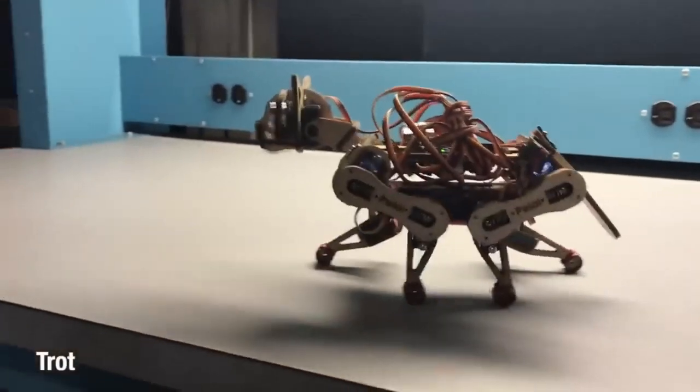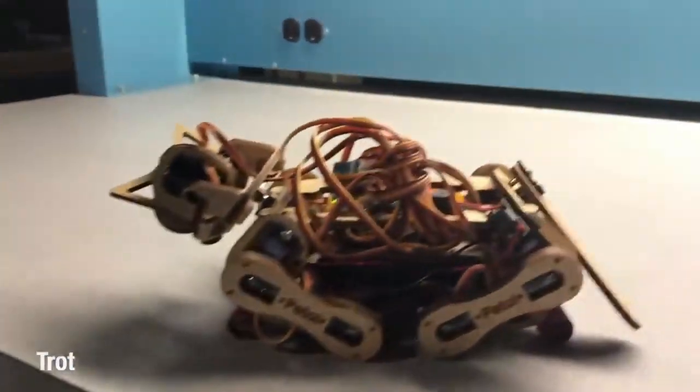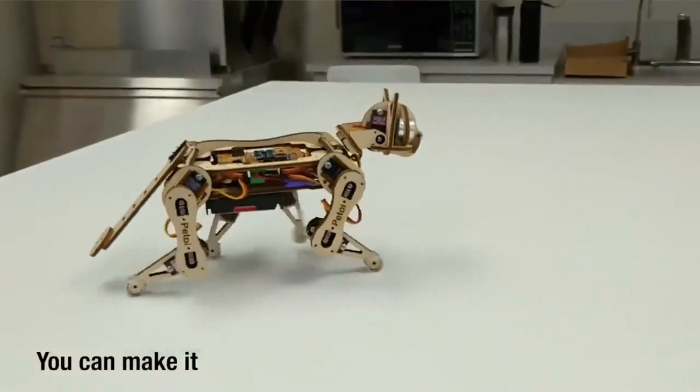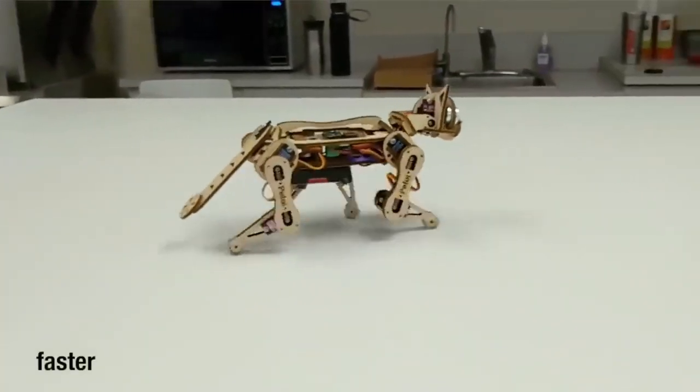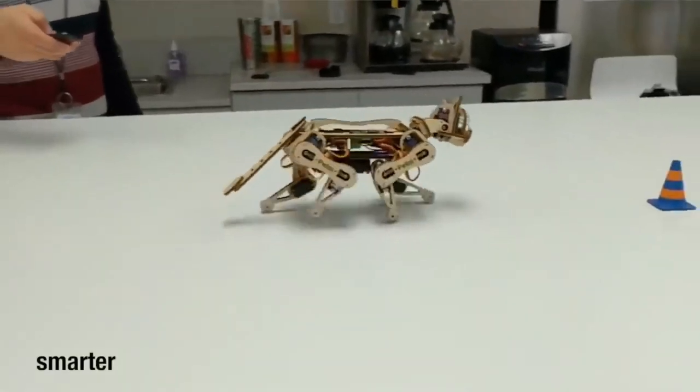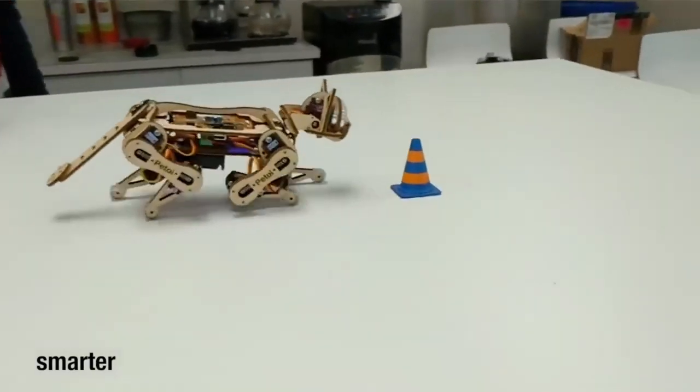The kit contains all the necessary components to construct your very own Nibble, including wooden parts, servos, wiring, and screws. Fun and easy to assemble, Nibble may be personalized with stickers, accessories, and a variety of colors.